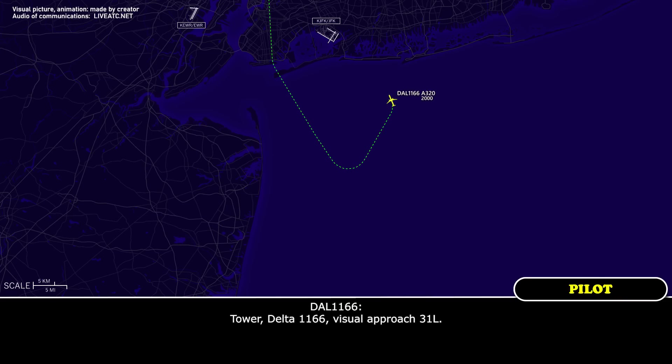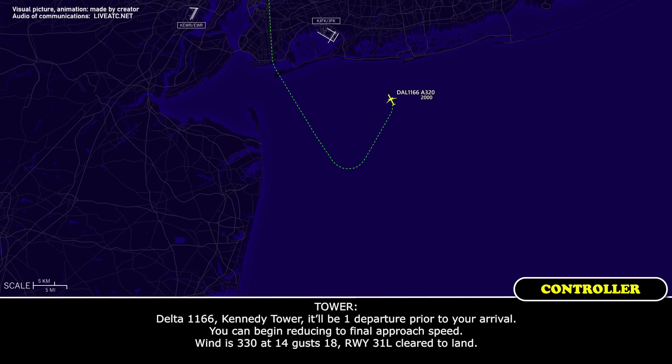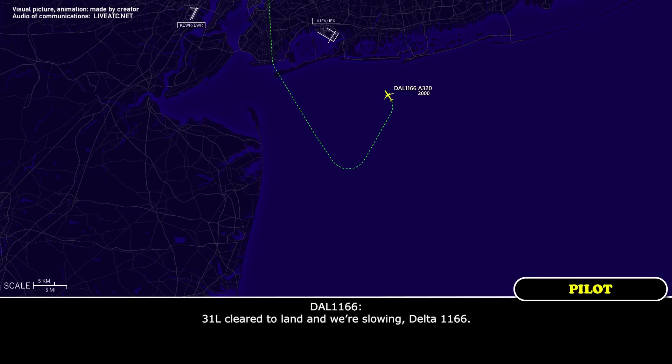Tower, Delta 1166. Viger approach through and left, Delta 1166. Tower, B1, the approach prior arrival. We can begin reducing the final approach speed. Wind 330 at 14, gust 18. Runway 31 Left, cleared to land. Cleared to land, we're sold, Delta 1166.